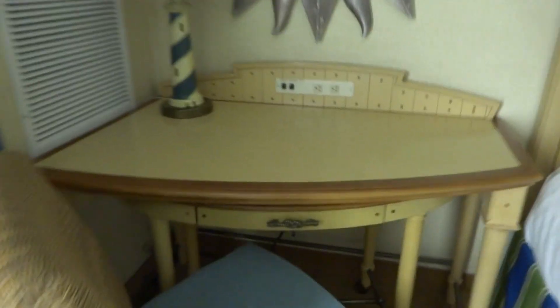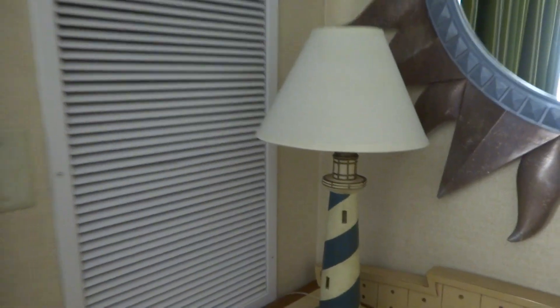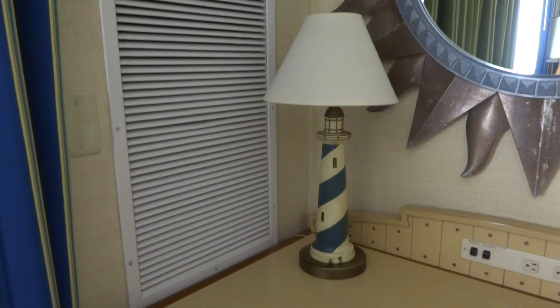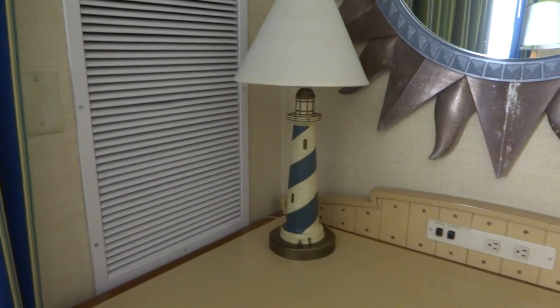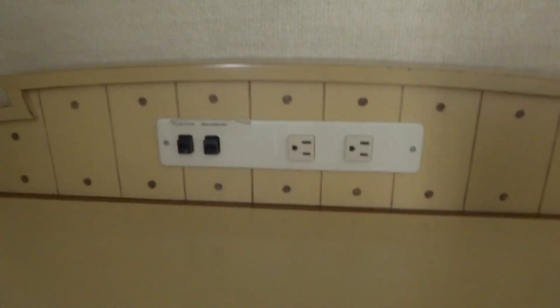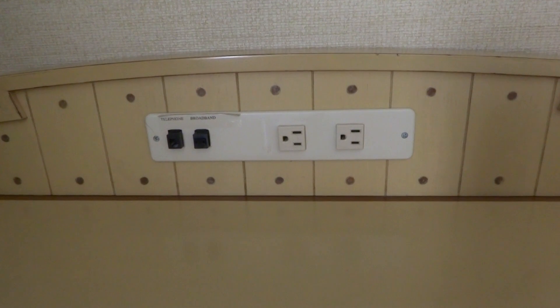What do they have in the drawers on the desk? Nothing. So definitely they are keeping it clean, keeping it easy to clean for COVID. Cute little lamp — this one's a lighthouse, keeping with the beach theme, I think. I like the fact that they have the USB and the electric ports in the desks.